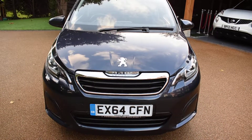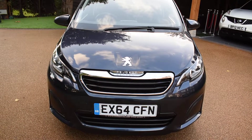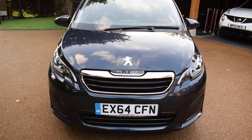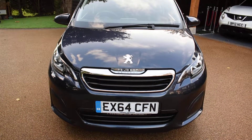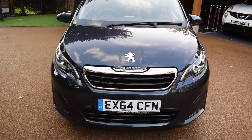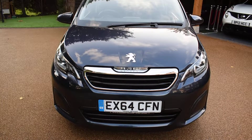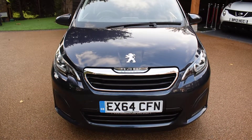It comes with a service history and it's just been serviced, and it's MOT'd for 12 months with no advisories and it's fully HPI clear. It makes an ideal first car because the running costs are very low — it's zero road tax and a very low insurance group. It also covers around 64 miles per gallon average MPG and it comes direct from a local main dealer who have just taken it in part exchange.